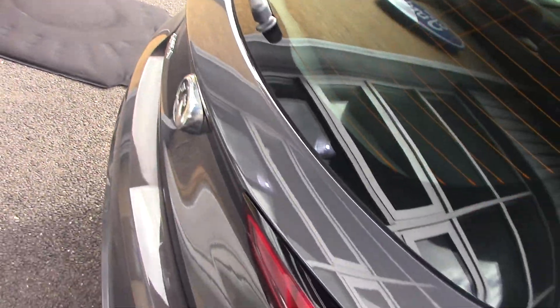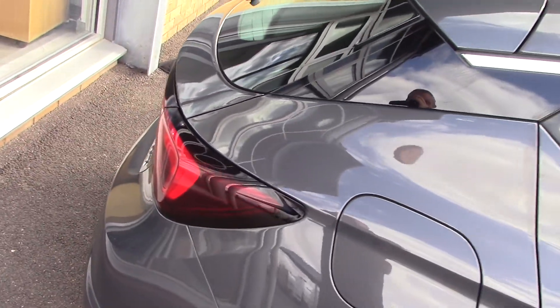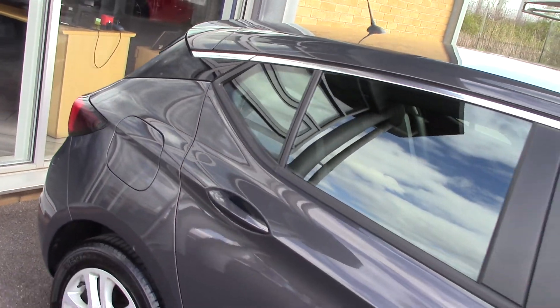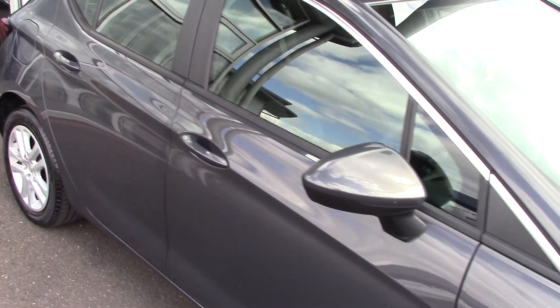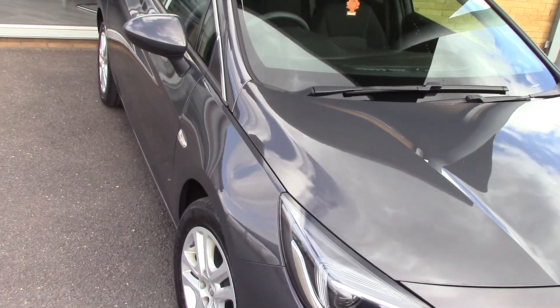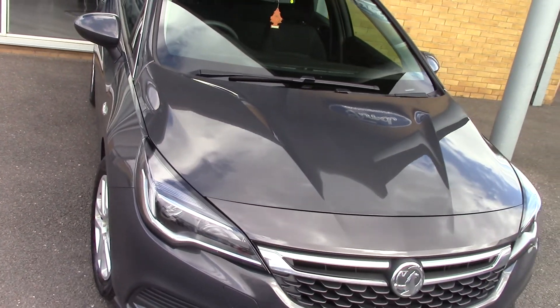As you can see the bodywork is in really, really lovely condition. This particular car is a one-owner car with a full service history, which is fantastic news. And also because it's the 1 litre, it also fits in the zero tax bracket as well, which is even better — fantastic.